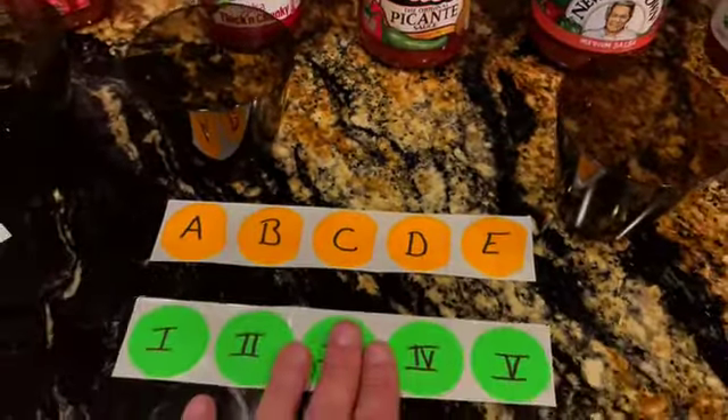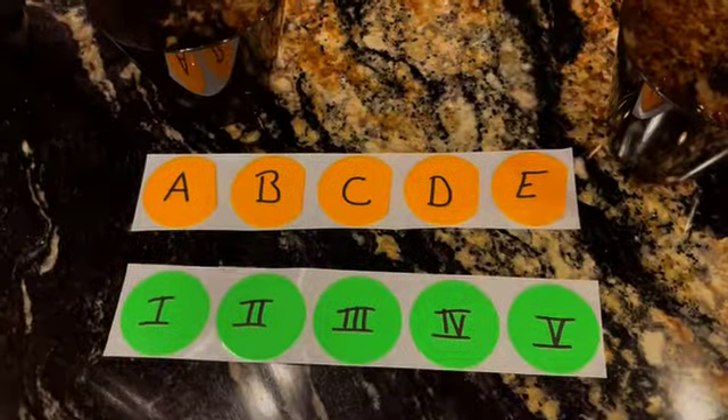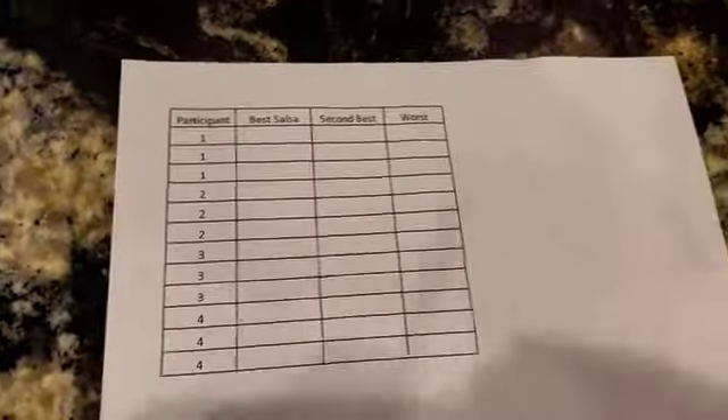So what we're going to do is a double-blind experiment. We are going to code and then recode the salsas from 1 to 5, where I'll put the salsas in A through E, and someone else is going to put 1 through 5. I will know what A through E is for my key, then someone else will know the recode, so no one knows what any salsa is. And then we're going to do three replicates for each of the first and second best salsa to see if it's consistent.